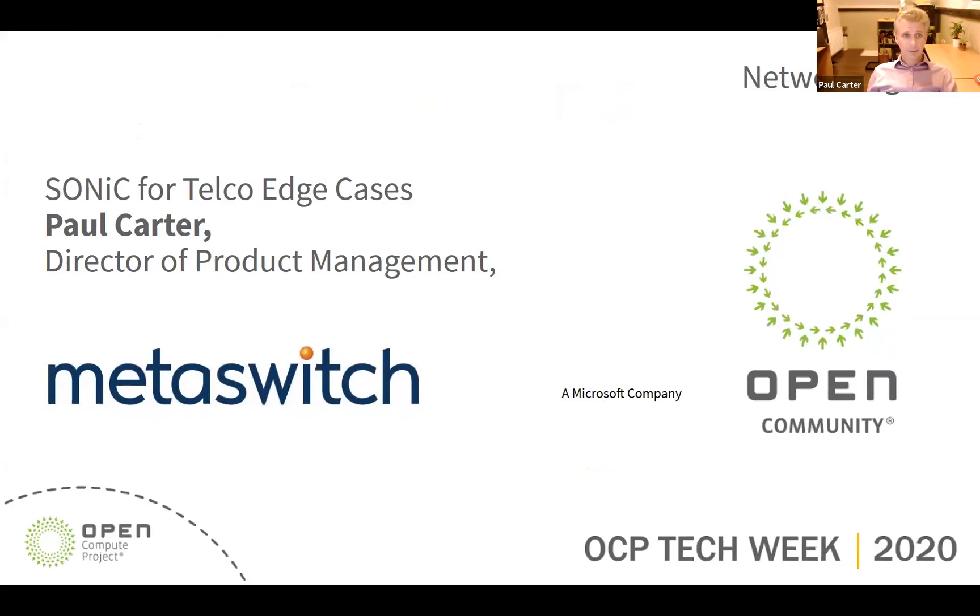My name is Paul Carter and I run product management for the networking division of MetaSwitch Networks. Those of you interested in disaggregated networking attending OCP, TIP and similar conferences over the last few years will know I've seen disaggregated networking as the future for telco networks as well as data centres. MetaSwitch was founded over 30 years ago and has provided networking and communication solutions throughout that time, including fully field-hardened implementations of Layer 2, Layer 3, MPLS, EVPN and Segment Layer 2, which now power many carrier-grade networks around the globe.